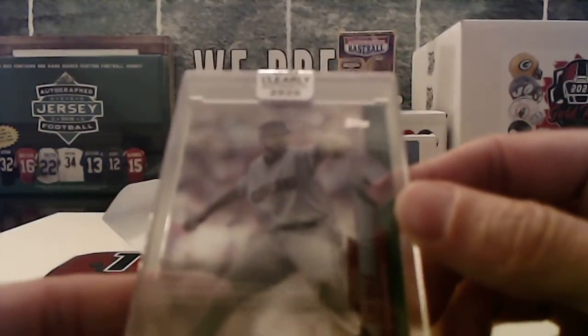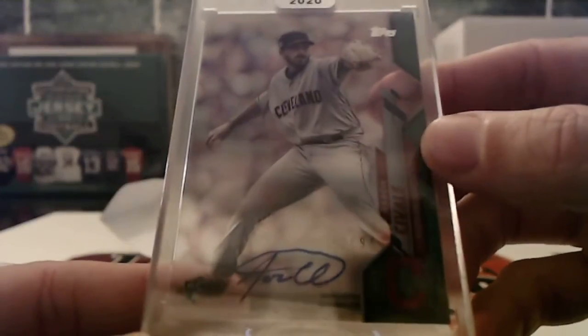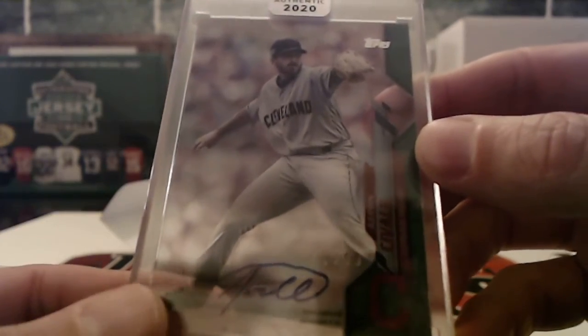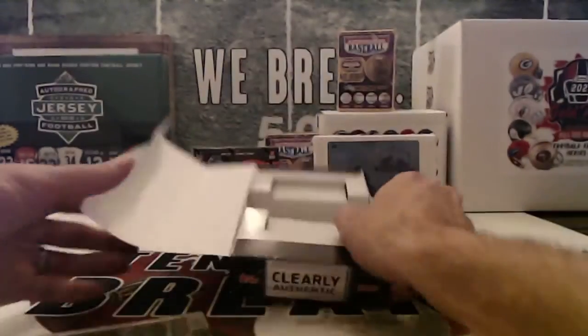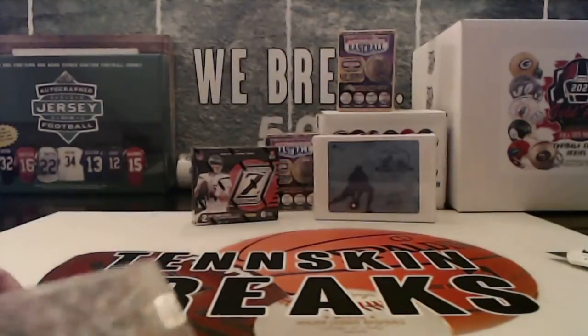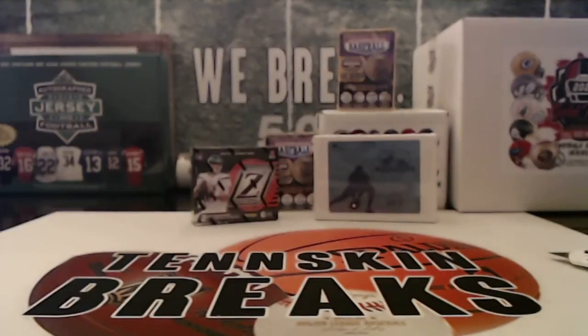So who had Cleveland? Mark W., that's you man. He grabbed one of the unsold teams. So there you go.